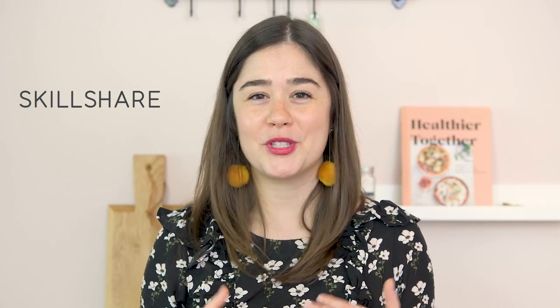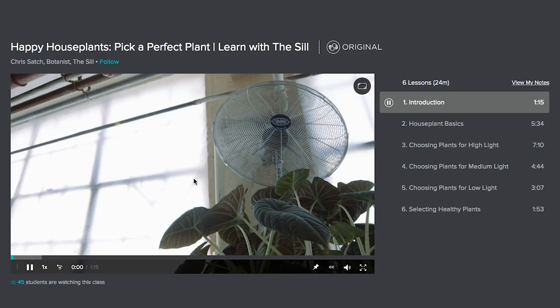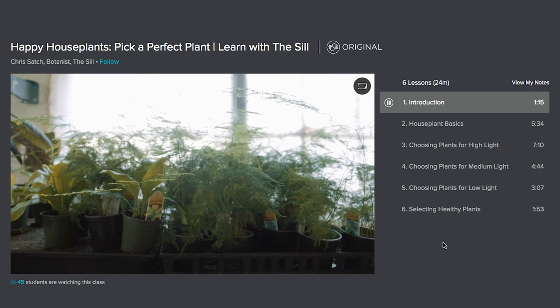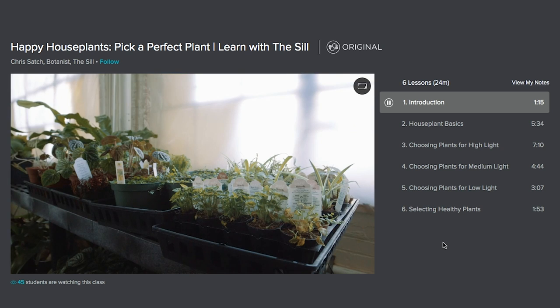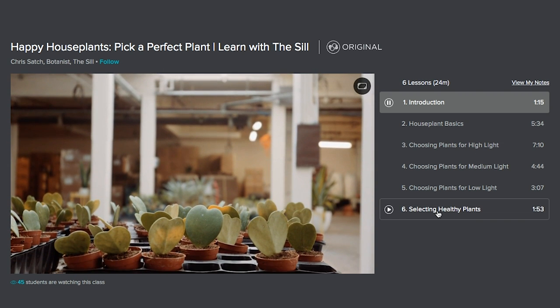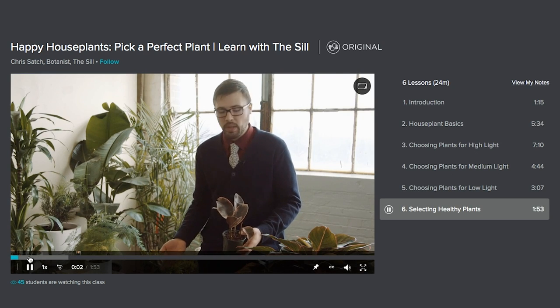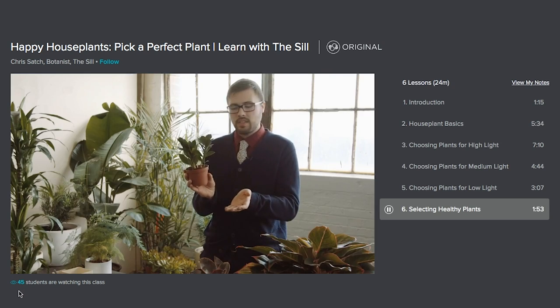I want to give a huge shout out to Skillshare for sponsoring today's video. I'm so excited to be working with them again. They are such an awesome online community that offers thousands of video classes, everything from how to start your own online business to how to take care of your house plants. The course I took this week is called Happy House Plants, How to Pick a Perfect Plant. And I have been waiting to take this course because I kill like every plant that comes into my house. So this was super helpful. I loved the section on selecting healthy plants so you know what to look for when you go into the store.